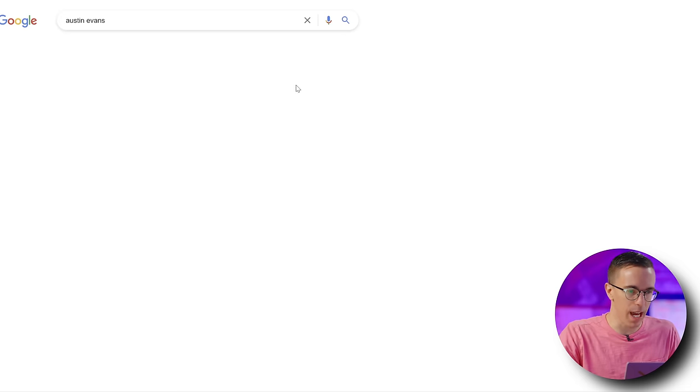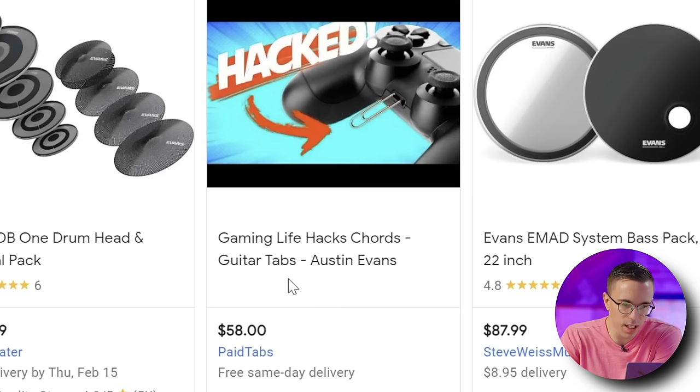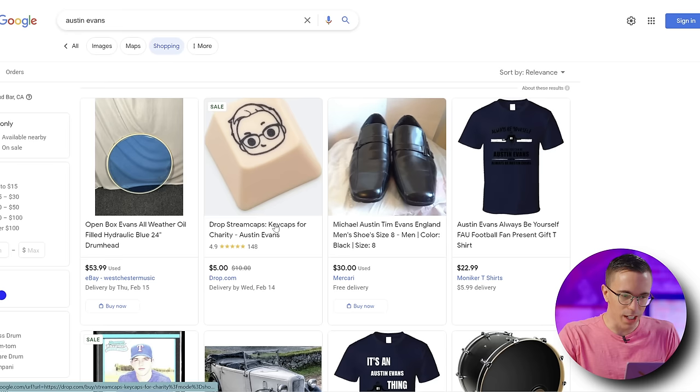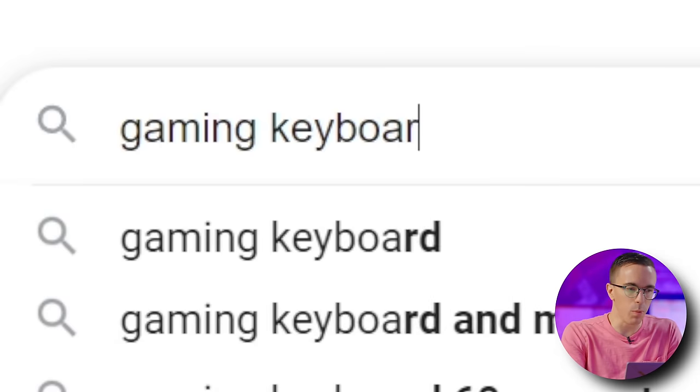I'm gonna go to the shopping tab. What do we have for Austin Evans shopping? Austin Evans guitar tabs — what the hell is this? Someone took one of my thumbnails and turned it into guitar tabs? Oh, this guy's cool. You go on drop.com and get my keycap. Look at that — the Austin Evans keycap available for $5. I did this for a charity thing quite a while ago, and apparently drops don't have some. So you can get yourself some artisanal Austin Evans keycaps for five bucks.